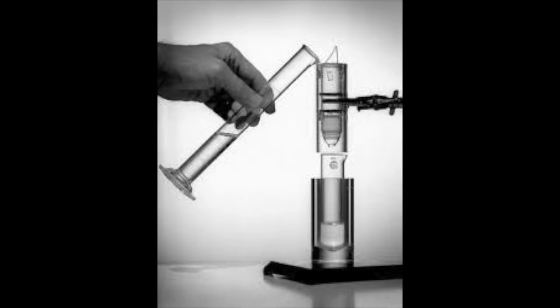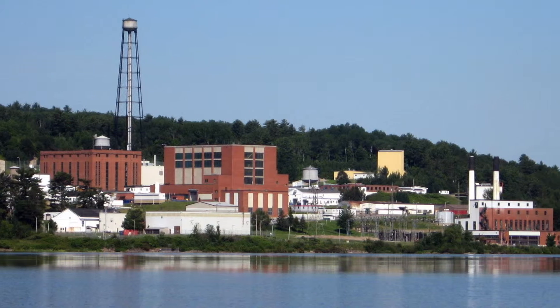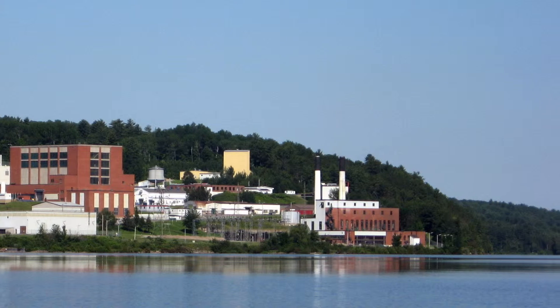Technetium was first produced by bombarding Molybdenum atoms with extra protons. This bombardment increased the atomic number to 43, which is Technetium. Nowadays, however, 40% of the global Technetium-99M comes from Canada's Chalk River Reactor in Ottawa as a byproduct.